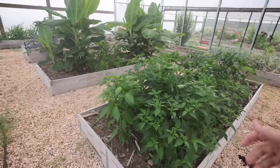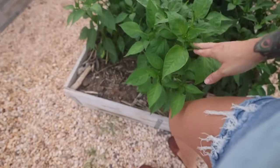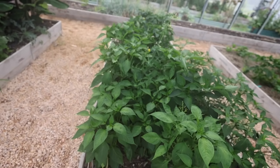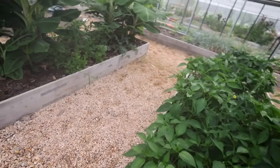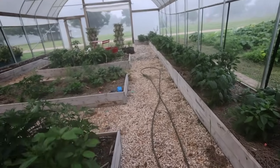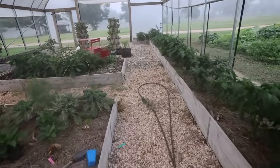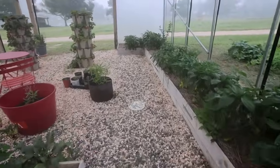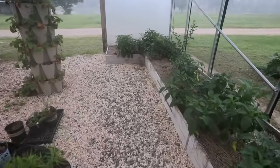With these banana peppers, I want to let them get full size, but then I need to pick them all and freeze them, dry them, or pickle them so that the plant will keep setting blossoms. If I do that, I can harvest peppers all the way up until the freeze comes in October and November. These plants are all coming up almost to hip level for me — getting pretty good sized and looking pretty healthy. I didn't plant as many peppers this year as last year because I had way more than I could feasibly process.